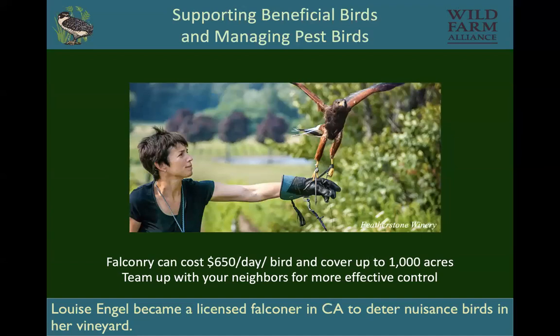Falconry can work for sure, and it can be expensive. Sometimes growers will become licensed falconers — you need a license to use these birds to deter pest birds in vineyards. I do know of cases where small vineyards join together to hire a falconer to fly over their bigger combined area, making it cost effective.